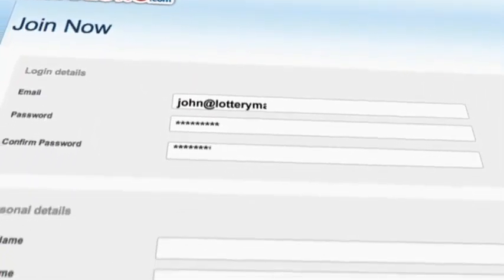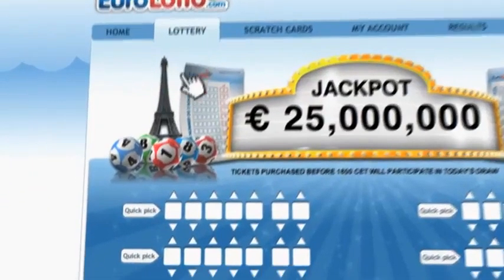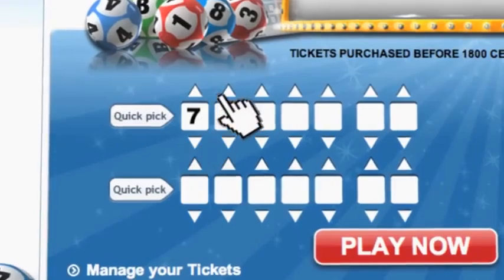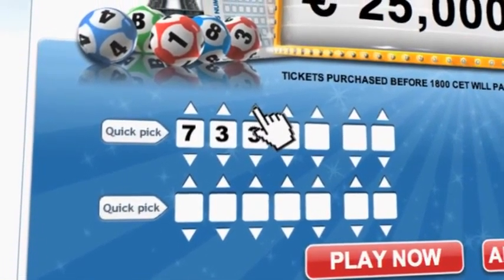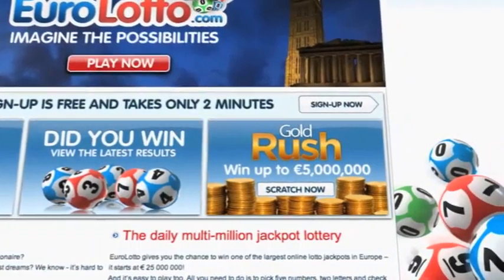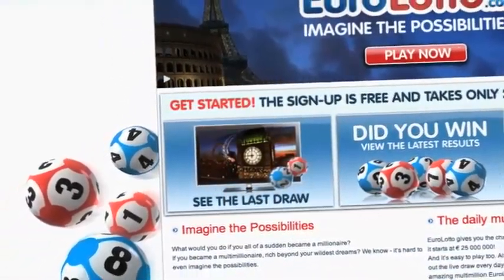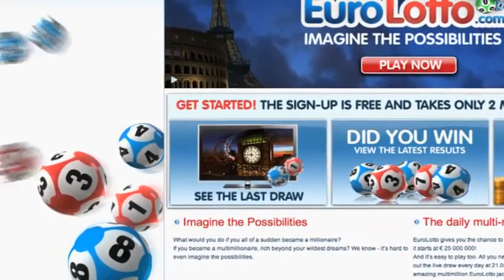Click on the sign up button and fill in your details. You can then go to the lotto page and select your lucky combination straight away. On EuroLotto.com you can even try out our scratch cards. They give you the possibility of winning an instant fortune of up to 5 million euro. You can also check out the latest draw on video if you missed it yesterday.